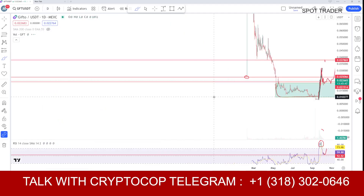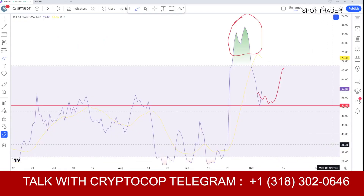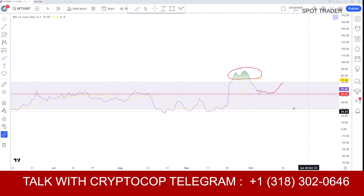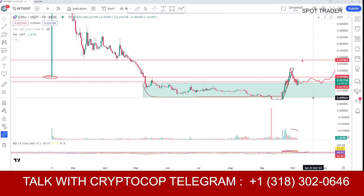If we zoom in and check the one-day RSI, it has exactly bounced from the 52 level. That is the sign that the coin is still bullish, and from here there is still plenty of room for the RSI to go upside easily from the current level.